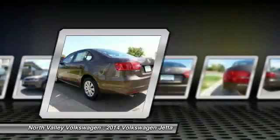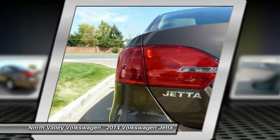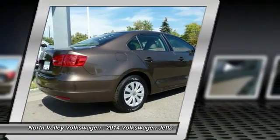Power windows, remote power door locks, trip computer, daytime running lights. Wouldn't you look great in this vehicle? Stop in today and see for yourself.